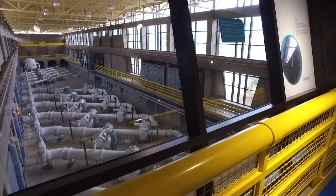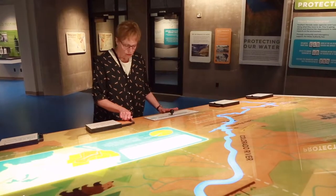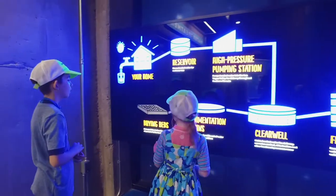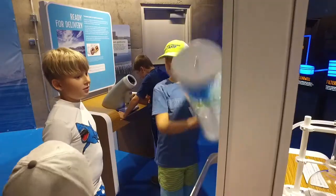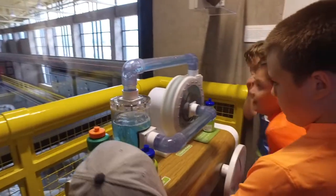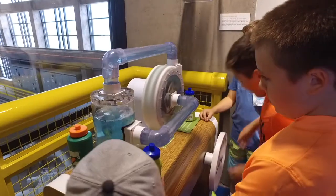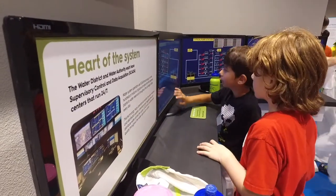When you come into the exhibit you're going to hear the hum of massive pumps that actually pump water throughout the valley. They're going to get to see what it takes to get that clean, reliable water to them. Visitors can run through a series of stations that allow them to act as the engineers, operators, and scientists responsible for constructing and controlling our whole immense and complex water supply system.